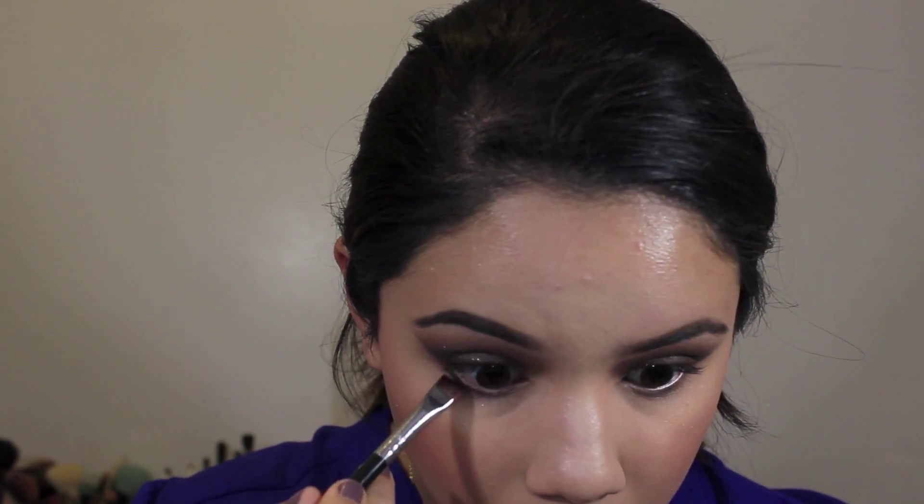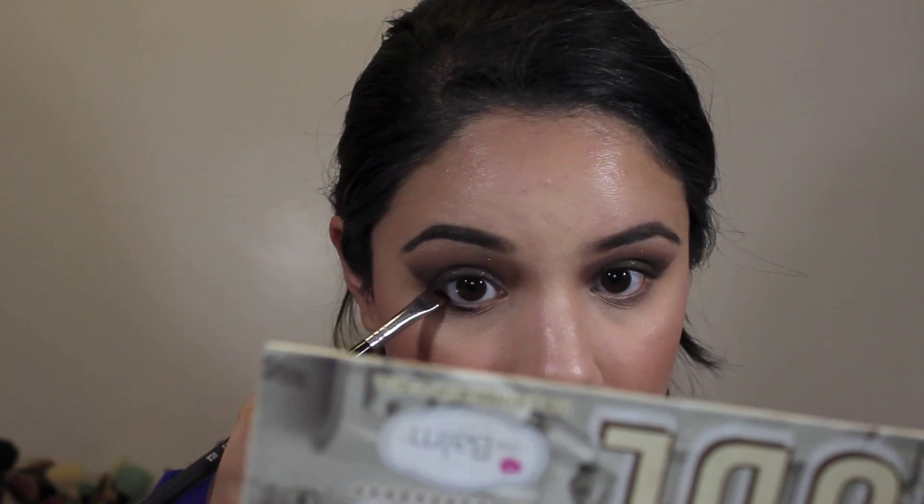To line my lower lash line, I'm using that same Sleek dark brown shade with a flat shader brush, and then with a pencil brush I'm blending that out with the color Sexy that I used in the outer corner.